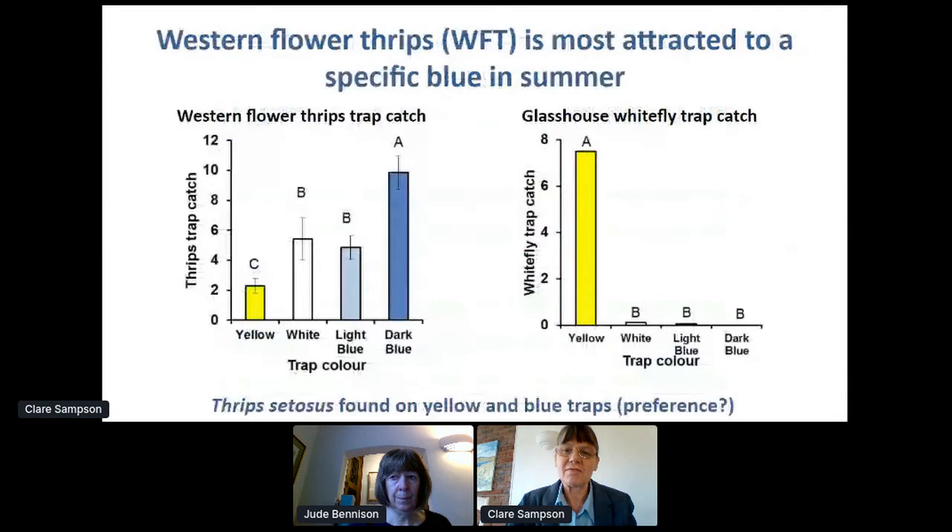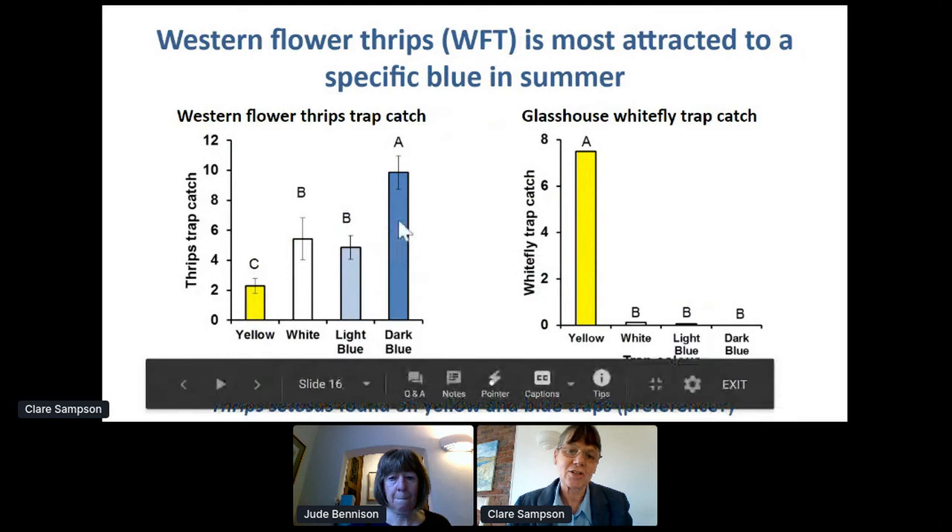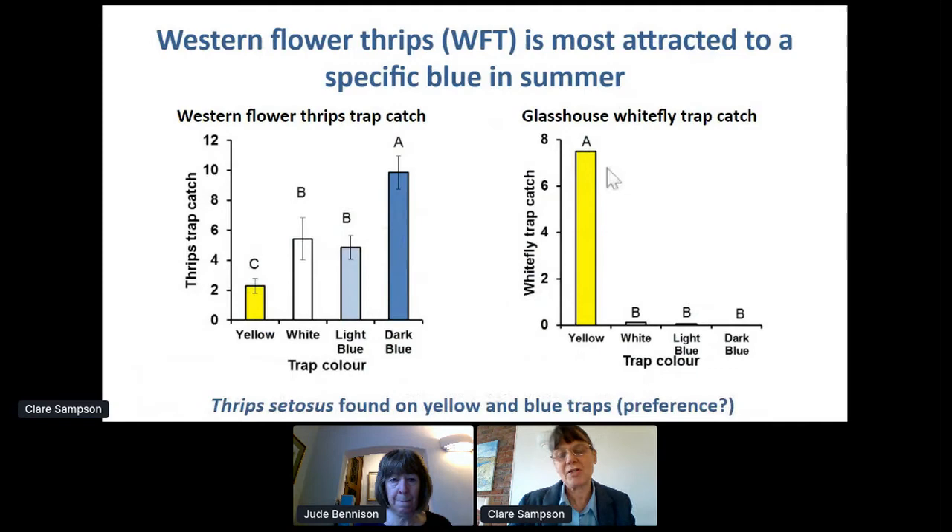For western flower thrips, as Jude said, it's most attracted to a darker blue colour with a reflectance at about 420 nanometres wavelength. In field trials you can see it quite clearly — the best trap catch is on this specific colour, but you also get them on yellow and white. Whereas glasshouse whitefly is more attracted to yellow traps because they're looking for young fresh leaves to lay their eggs on. So your choice of trap for monitoring may depend partly on what species you want to monitor — yellow traps catch both western flower thrips and whitefly. Thrips zetosis is found on yellow and blue, but do we know their preference?